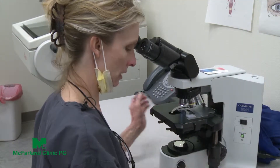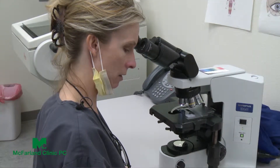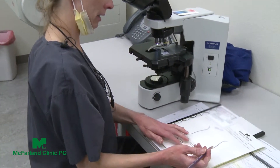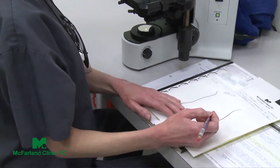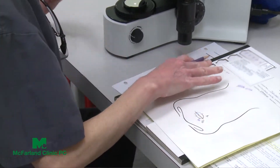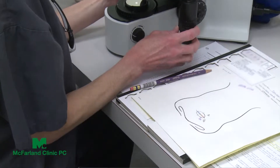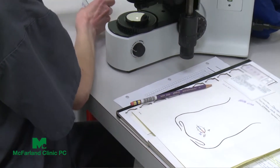We send that tissue to the lab, process it, and I examine it under the microscope. We repeat this process of taking a little bit of skin in the areas where the cancer is, processing it, examining it, and determining whether there's cancer remaining. We do this over and over until the cancer is gone. This allows us to be sure we've gotten all the cancer while taking none of the extra healthy skin.